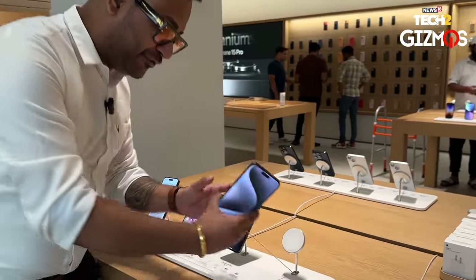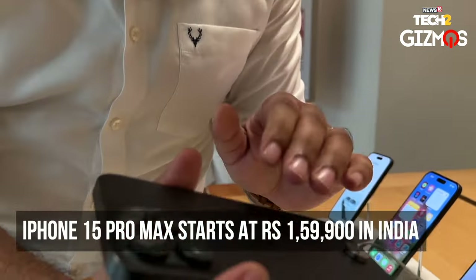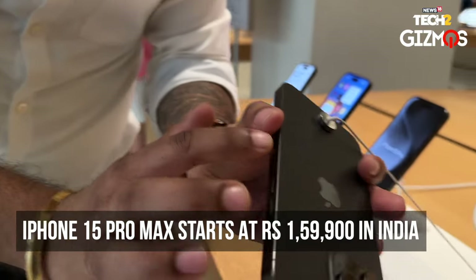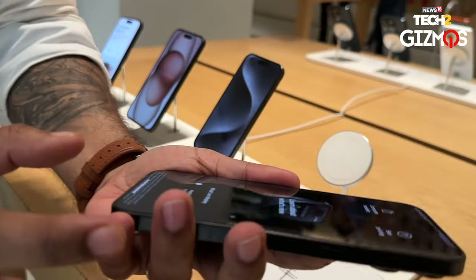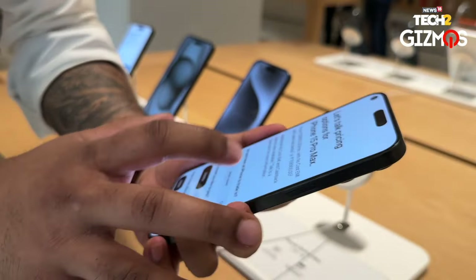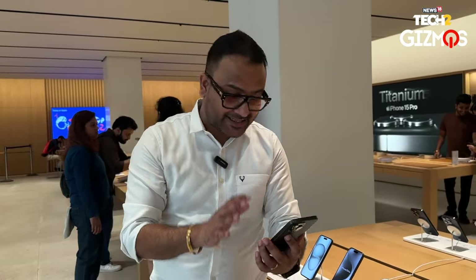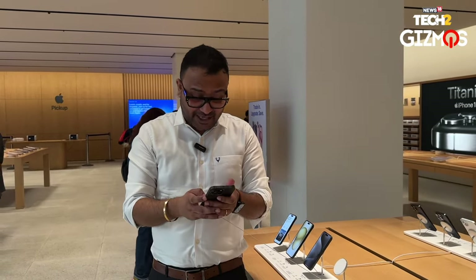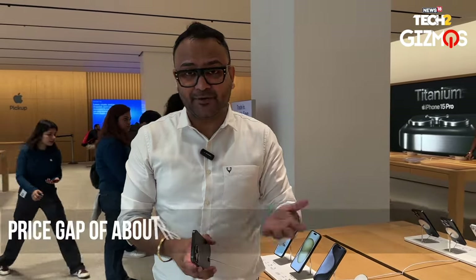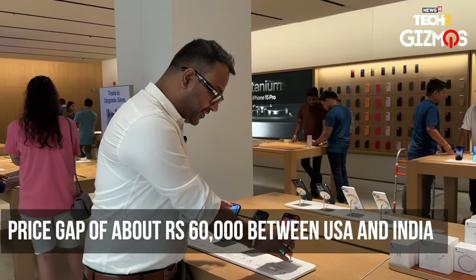And this is the king of the show — the iPhone 15 Pro Max. This is like a maxed-out edition with the titanium finish that you can see. Looking at the pricing, the minimum base variant of the iPhone 15 Pro Max is 256 GB, and it starts at ₹1,59,900. That's quite expensive, especially in India compared to other countries, but yeah, this is the flagship device of this year's iPhone range.